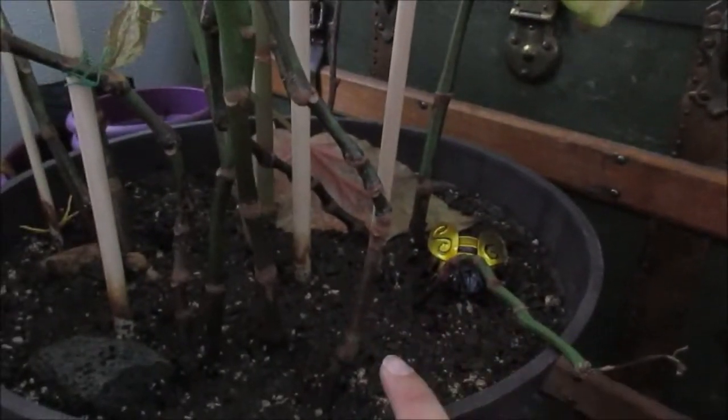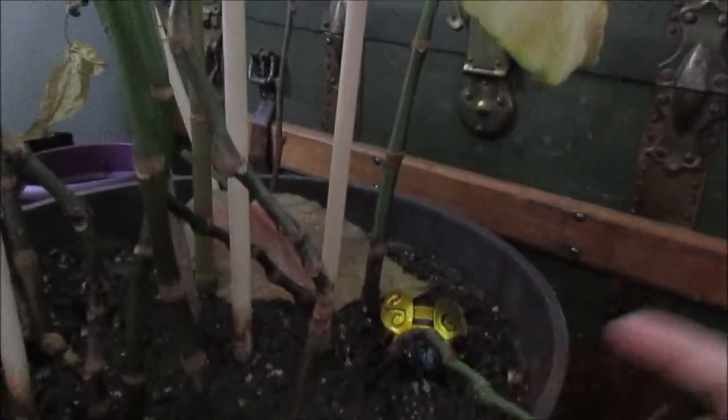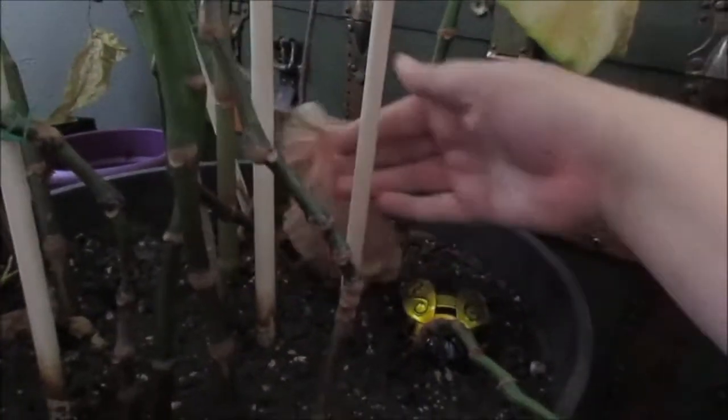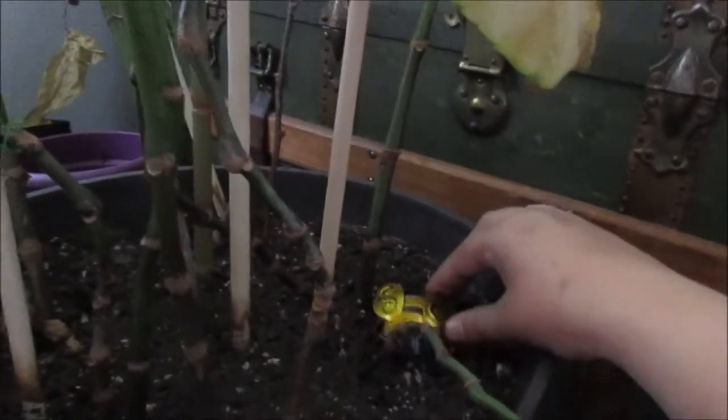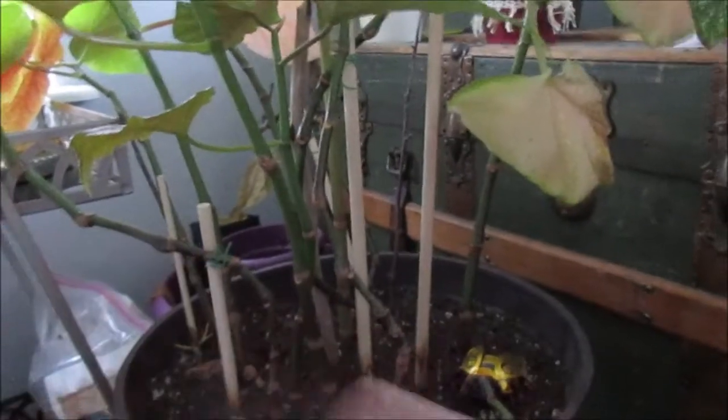I just wanted to take you guys along with my little project and hopefully it all works out. The first thing I want to do is get rid of some of the dead in this plant. I apologize for the low lighting — we're kind of away from the windows right now. I've got a couple of shoots that didn't do so well due to light, and a dead leaf here. I just plan on snipping off some of the dead. I just want to clean this guy up and hopefully start trimming.